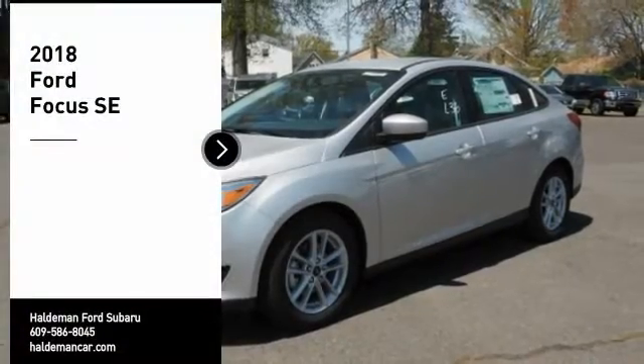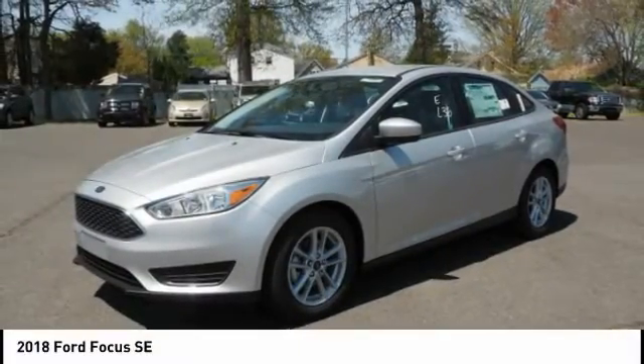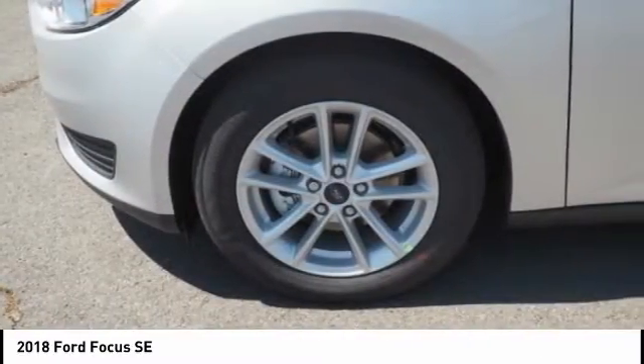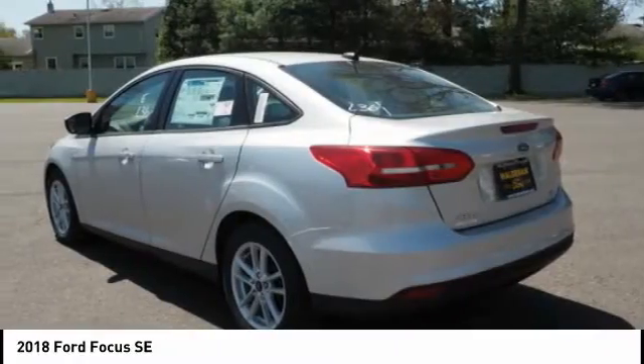Make a great choice today with the 2018 Focus. Focus has more cool tech, more of what you're looking for, from any point of view, more than meets the eye.